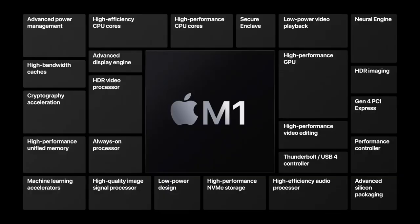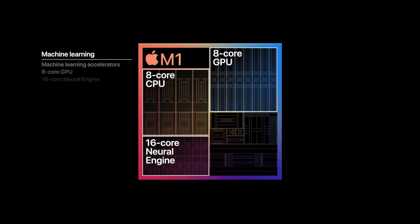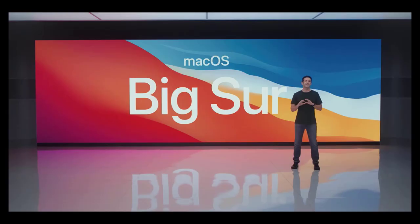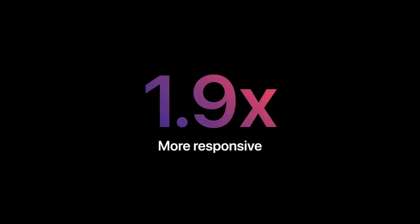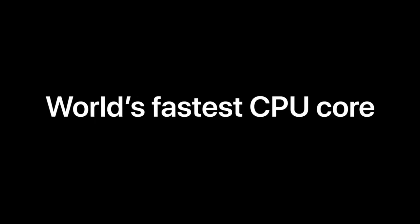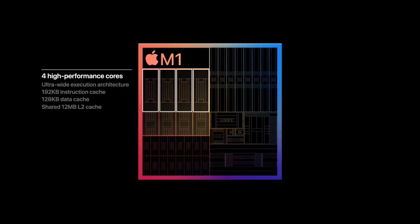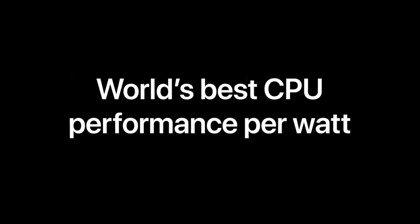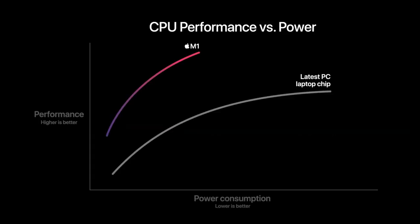The M1 processor includes an integrated GPU which Apple says can handle multiple 4K video streams, gaming, and more — claiming it's the world's fastest graphics in a personal computer. The M1 also brings Apple's Neural Engine to the Mac for the first time, with a 16-core architecture offering improvements for video analysis, voice recognition, image processing, and other machine learning tasks.